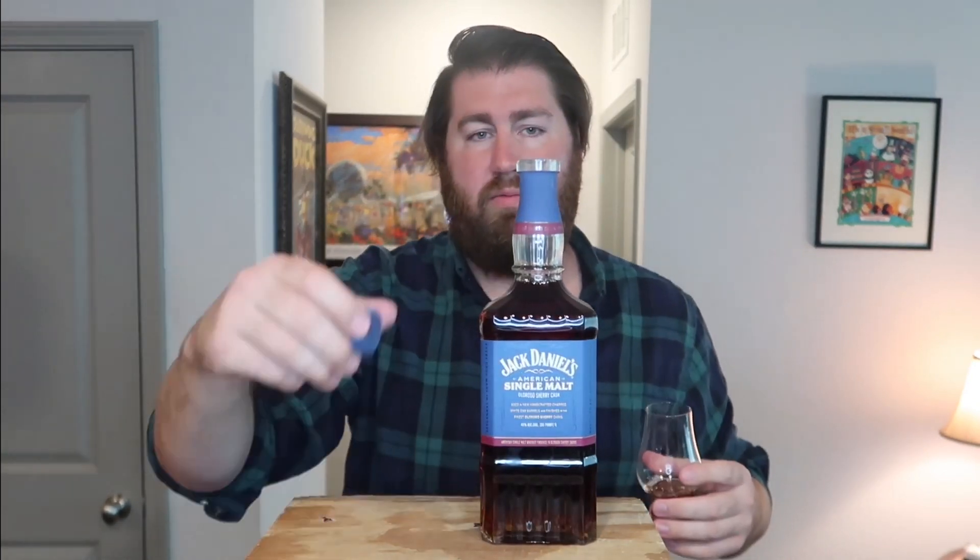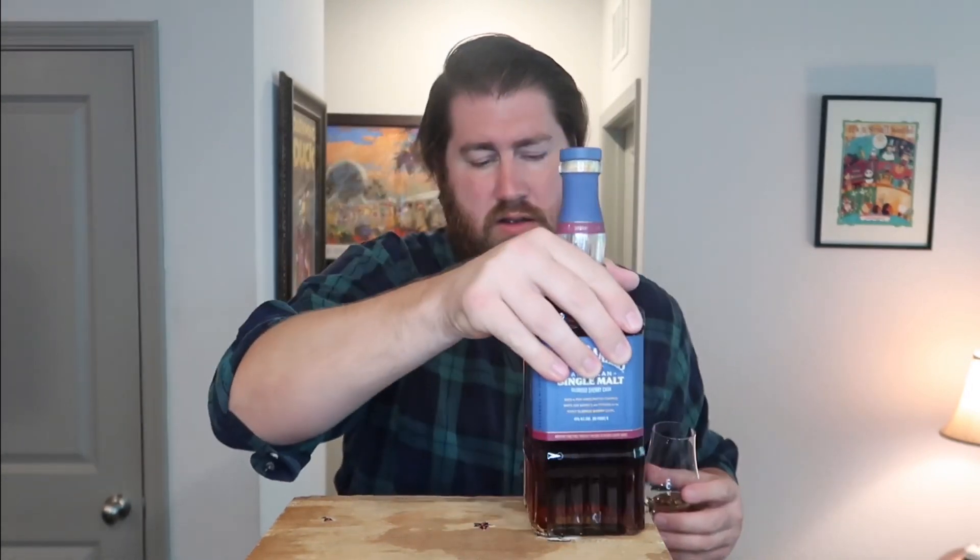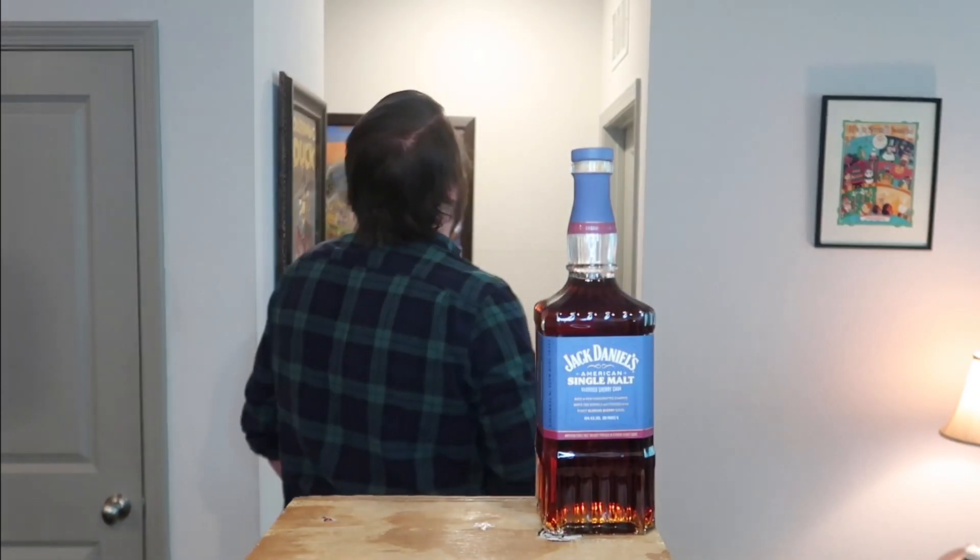Alright — oh, I can already smell this. Let's give it a nose. Oh my god. Oh man, this might be one of my favorite noses I've ever had on a whiskey. This is glorious.